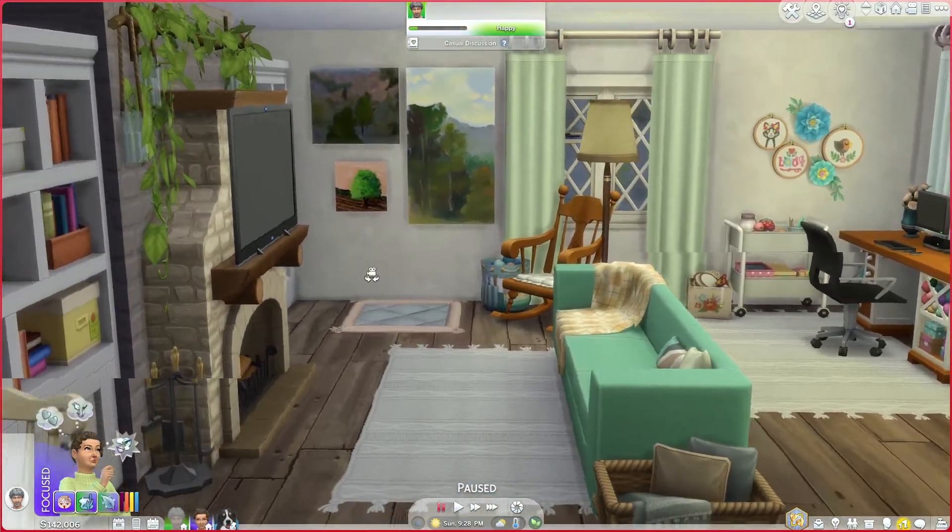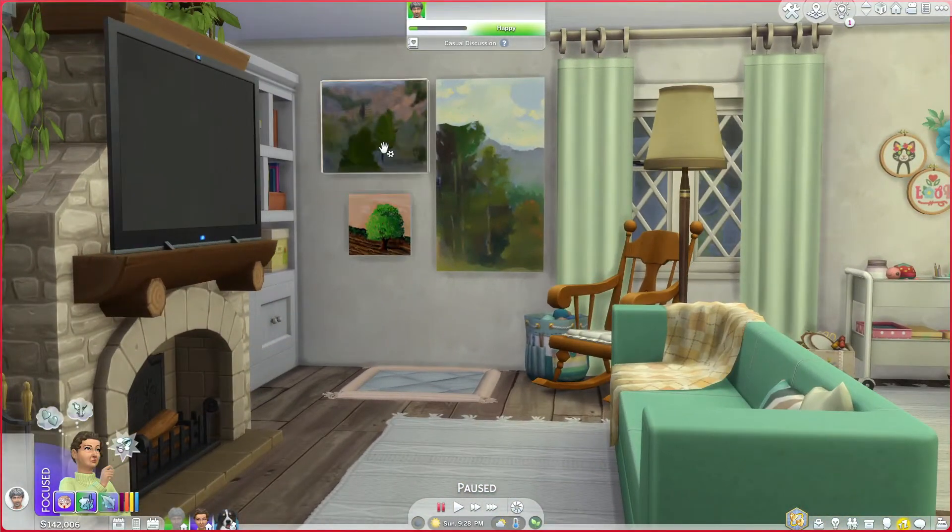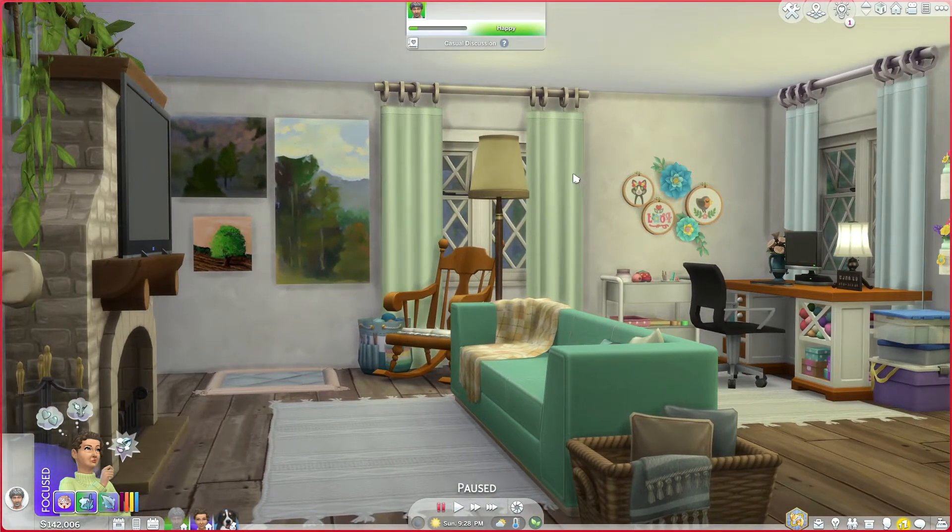We got her knitting stuff, and I believe I got this art as well off the gallery. Yeah, I did. Her favorite color is blue, hence all the green blues.